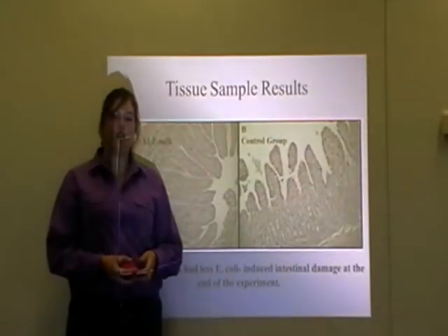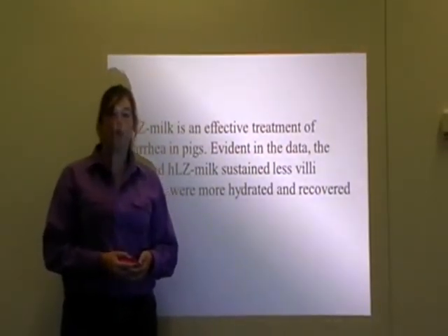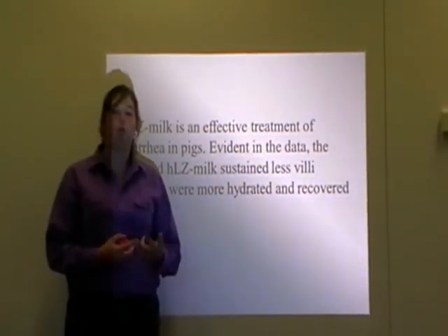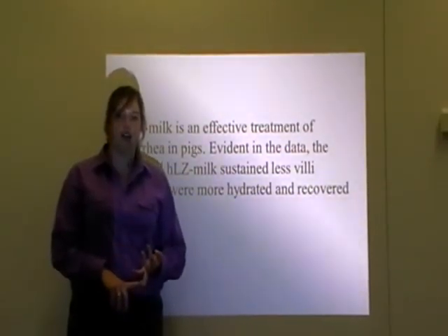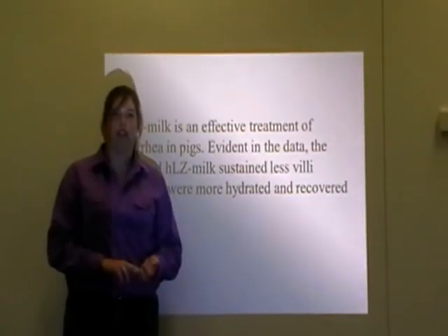Both the clinical observation results and the tissue samples support the conclusion that pigs fed milk containing lysozymes sustained less villi damage, were more hydrated and recovered faster, thus making milk containing lysozymes an effective treatment of diarrhoea.